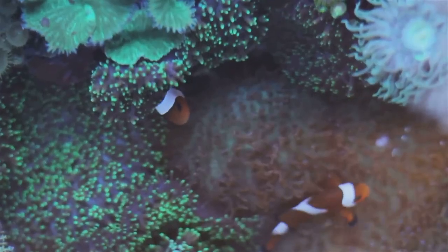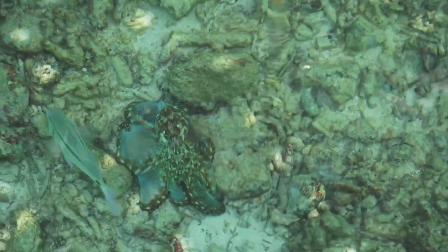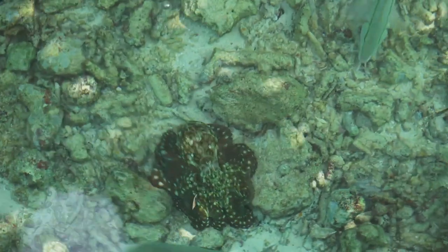From the color-shifting cuttlefish to the shape-morphing stonefish, countless marine species have perfected this craft. But today, we turn our attention to a creature that has made the sandy ocean floor its canvas — the stingray.